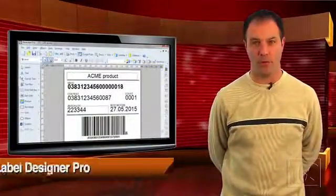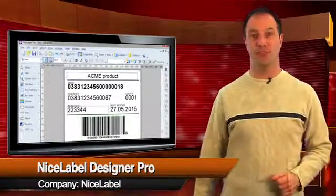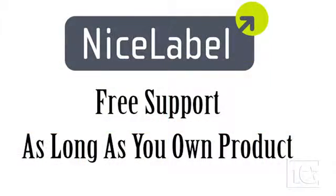Its interface is straightforward, and its user-friendly tools let you create first-rate barcode labels for use in any industry. It offers all the necessary features to create almost any standard or custom barcode label. It also connects with most databases, allowing integration with your business systems. Nice Label even offers free support for as long as you own the product.